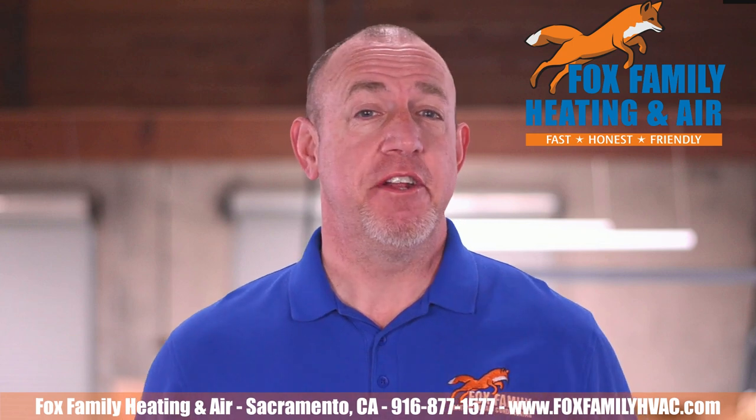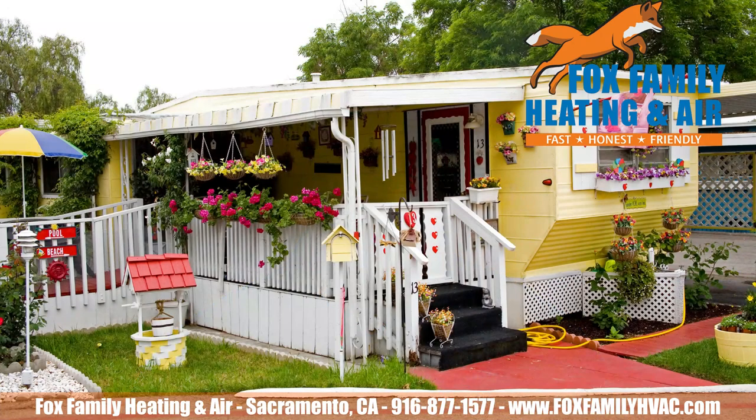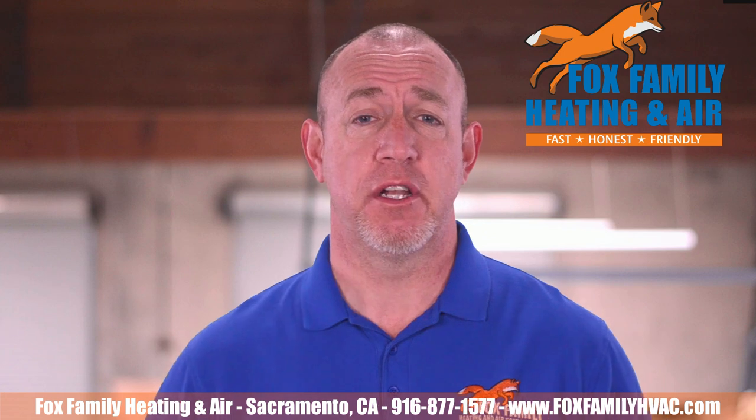You need an air conditioner if you live in a trailer park or mobile home community, especially in Rancho Cordova, El Dorado Hills, Citrus Heights, or Sacramento. Mobile home HVAC systems are a lifesaver for elderly folks and young folks in our area.